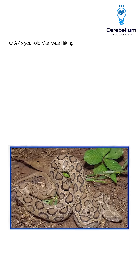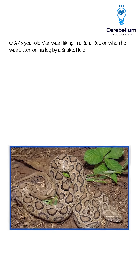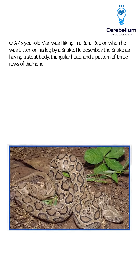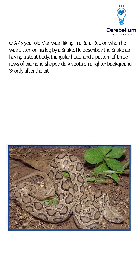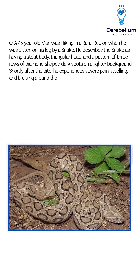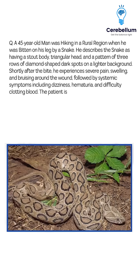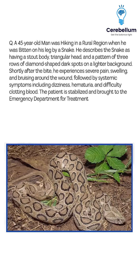A 45-year-old man was hiking in a rural region when he was bitten on his leg by a snake. He describes the snake as having a stout body, triangular head, and a pattern of three rows of diamond-shaped dark spots on a lighter background. Shortly after the bite, he experiences severe pain, swelling, and bruising around the wound, followed by systemic symptoms including dizziness, hematuria, and difficulty clotting blood. The patient is stabilised and brought to the emergency department for treatment.